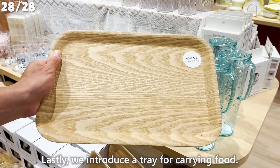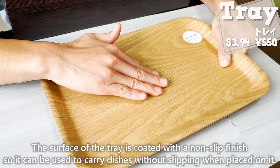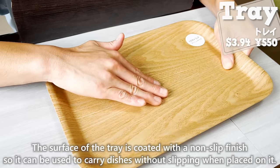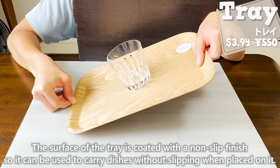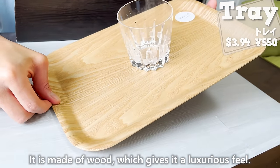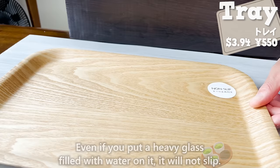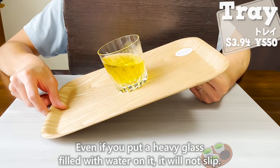Lastly, we introduce a tray for carrying food. The surface of the tray is coated with a non-slip finish, so dishes placed on it will not slip when carried. It is made of wood, which gives it a luxurious feel. Even if you put a heavy glass filled with water on it, it will not slip. Daiso's items are very well designed and high quality.